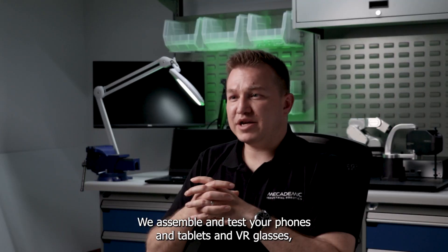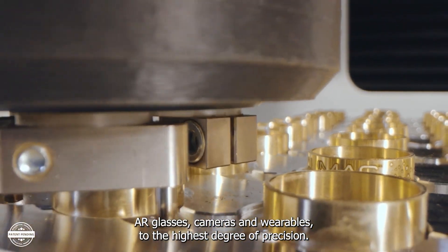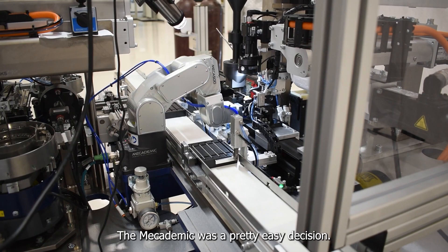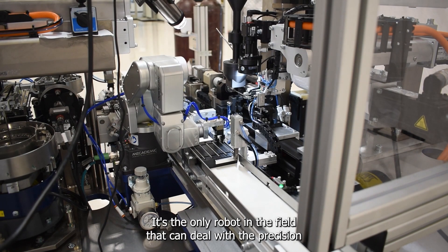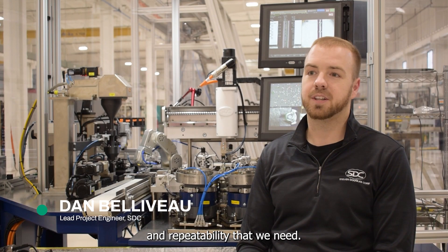We assemble and test phones and tablets and VR glasses, AR glasses, cameras, and wearables to the highest degree of precision. The Macademic was a pretty easy decision — it's the only robot in the field that can deal with the precision and repeatability that we needed.